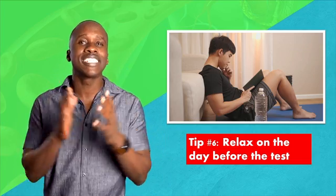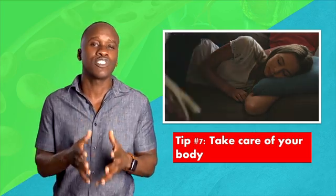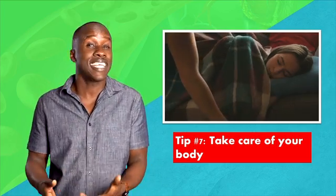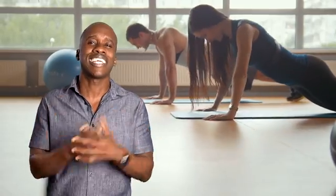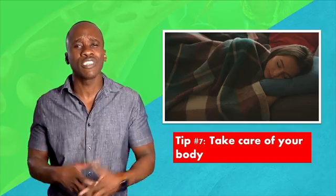And finally, tip number seven: take care of your body. The mind doesn't operate at its best when your body is taking a hit — staying up late, eating a bunch of junk food, being a lazy bum, not exercising. All those things work against you when you're trying to get an A in that difficult class. So cut it out. Take care of yourself.